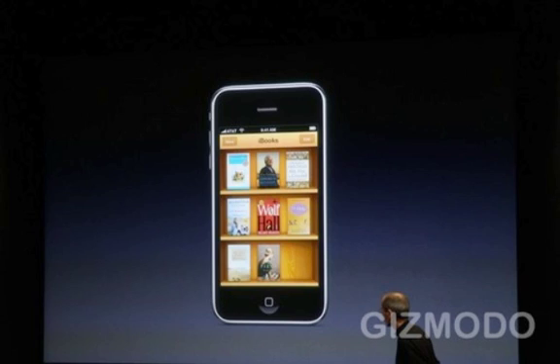The next thing is custom backgrounds. The jailbroken iPhone already had custom backgrounds, as well as the iPad that just released. Now they are importing it to OS 4.0. You can choose a persistent background for your iPhone and set it to the lock screen, the home screen, or both.